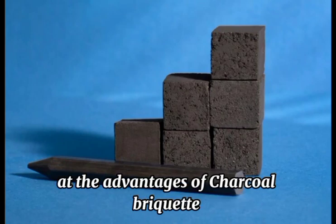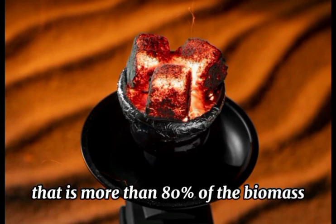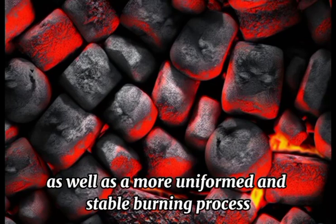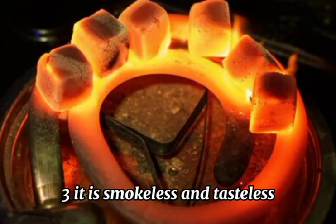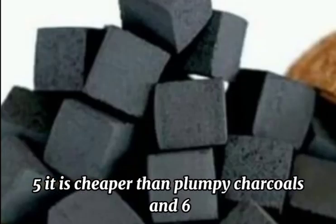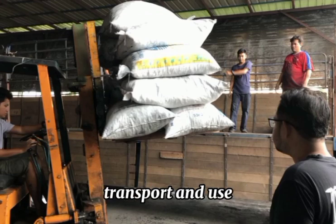We now take a look at the advantages of charcoal briquettes. 1. High combustion value — more than 80% of the biomass. 2. It has a longer burning time, as well as a more uniform and stable burning process. 3. It is smokeless and tasteless. 4. It is lighter than blackwood charcoal. 5. It is cheaper than lump charcoal. 6. It is easy to handle, pack, transport, and use.